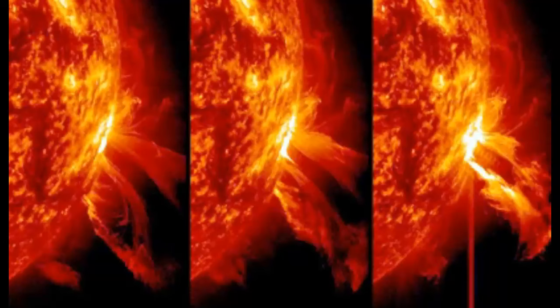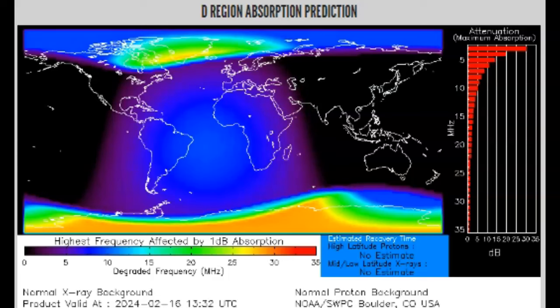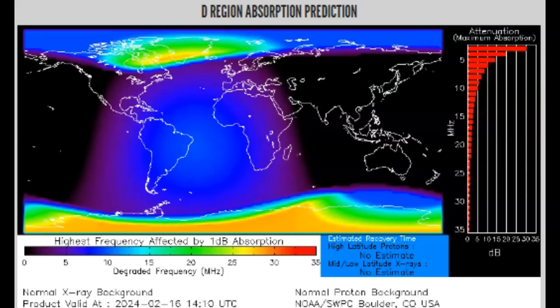Actually, we just got out of two different radiation storms. Possible effects include high-altitude radio blackouts, fogged cameras on Earth-orbiting satellites, and elevated levels of radiation on commercial air flights. Stay tuned for any updates. This was a no-release. Take a look at the D-region absorption prediction center — we're definitely still in a polar cap absorption event.